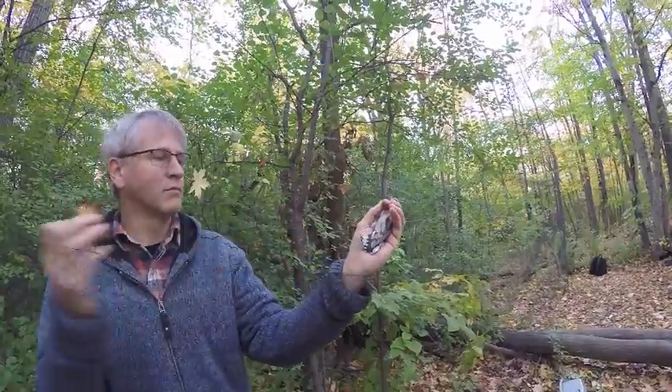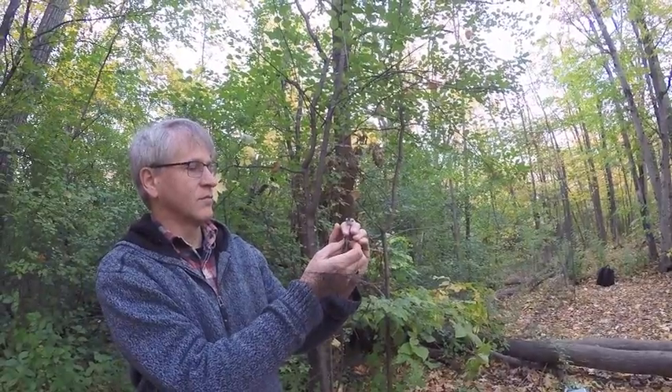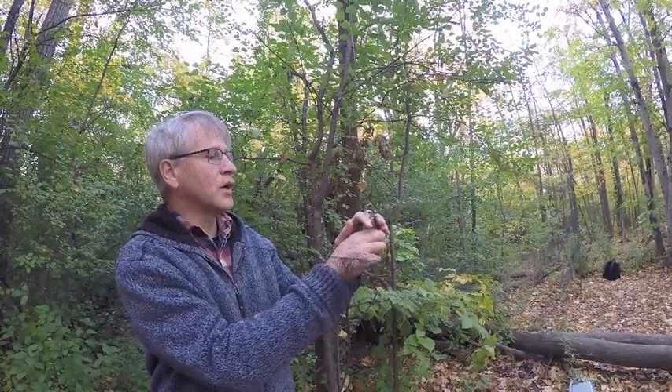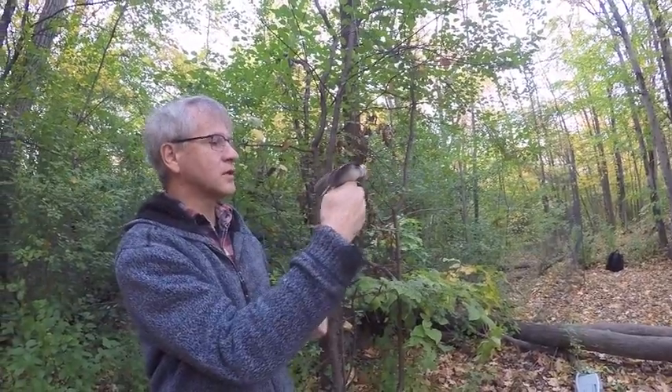When the bird is caught, it is identified. At the minimum, this means deciding what species it is, but also the age and sex can sometimes be determined. Ola, you mentioned this bird before we started — what is it? White-breasted nuthatch. That's right.